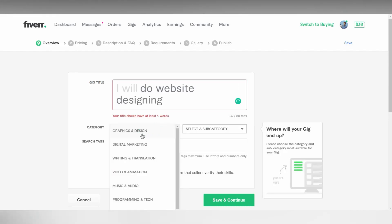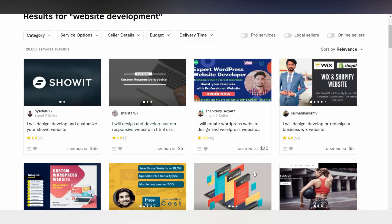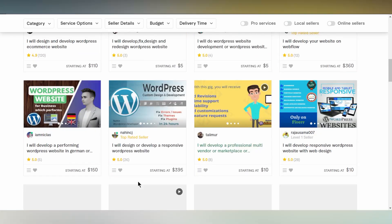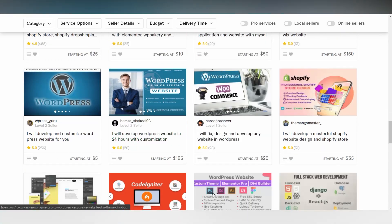It sounds pretty simple, right? But it is a bit more difficult than that. You see, there will be millions of gigs offering the same service as you on the website, because there are millions of people working on it. So what you need to do after you have created a gig is promote it and drive traffic toward your gigs. That is the difficult part.